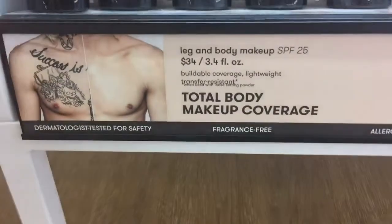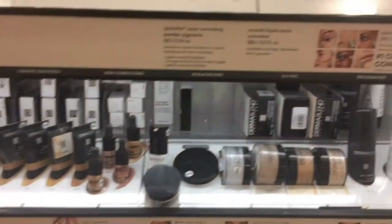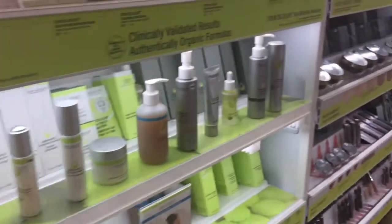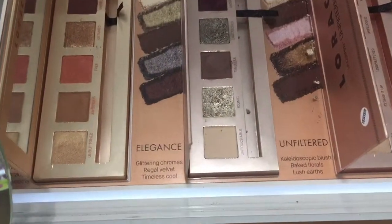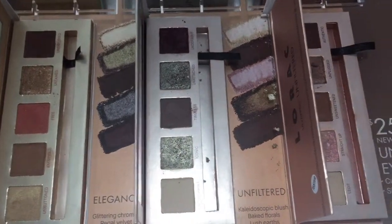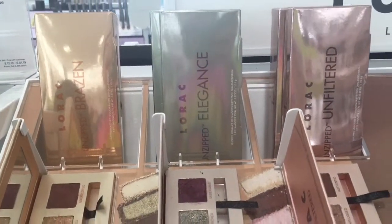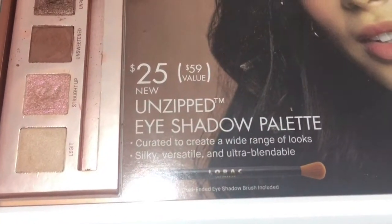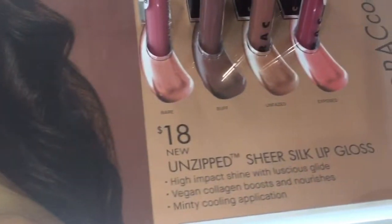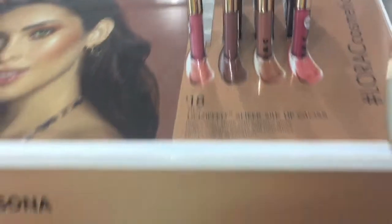It comes with 3.4 fluid ounces — that's a lot of foundation. If you use it every single day it will probably last you five to six months at least, because you don't have to keep building it up. Lorac came out with these eyeshadow palettes — I own a mini Lorac palette but always wanted their original. These little palettes are so cute with some really pretty shimmers, and for $25 for a luxury mini palette that's really good. They also came out with lip glosses — only four shades but really pretty.